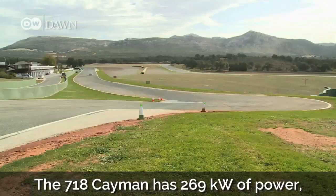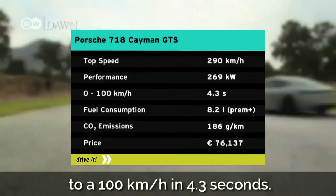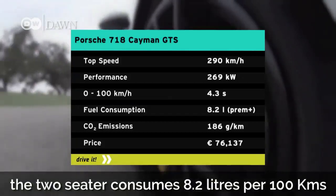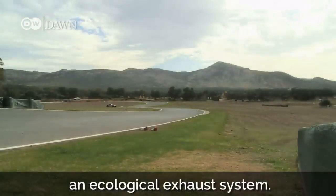The 718 Cayman has 269 kilowatts of power. The PDK gearbox catapults passengers to 100 kilometers an hour in 4.3 seconds. With its newly developed four-cylinder engine, the two-seater consumes 8.2 liters per 100 kilometers and naturally does not have an ecological exhaust system.